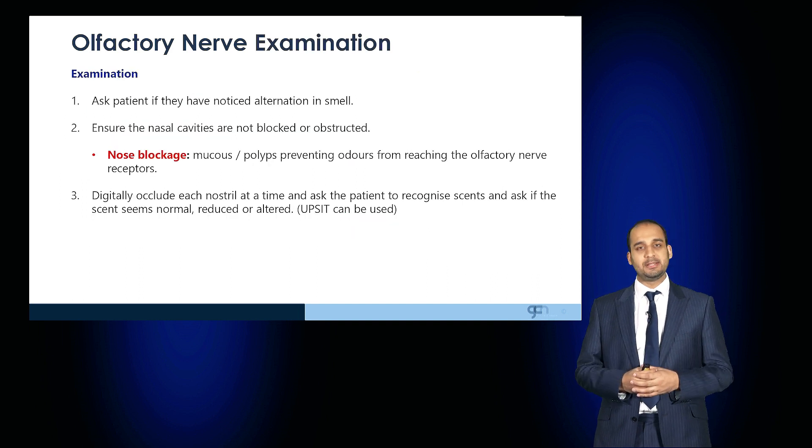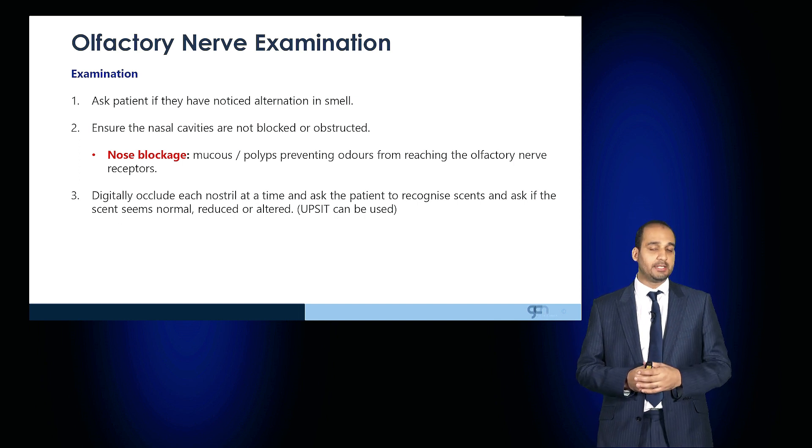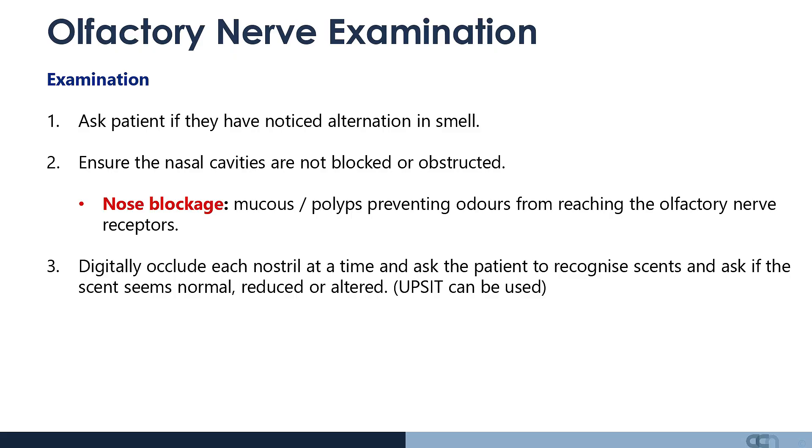In order to examine this nerve, start by asking the patient if they've noticed any alteration in smell. It may also be pertinent to ask if they've noticed any change in their sense of taste, as although the first cranial nerve is involved in olfaction, olfaction has a role in our perception of taste.